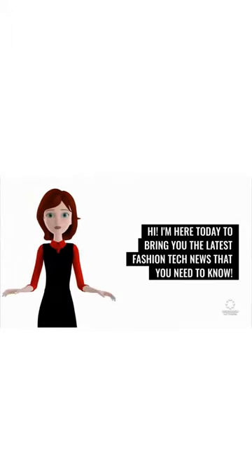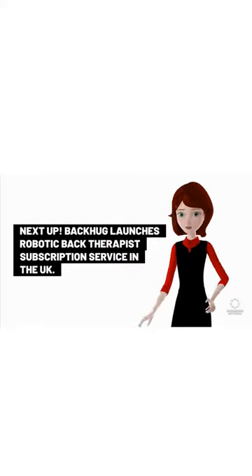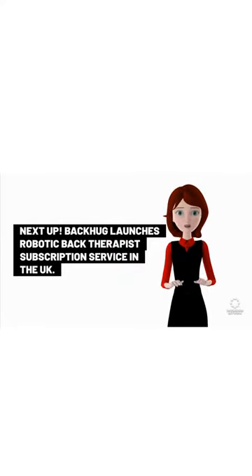I'm here today to bring you the latest fashion tech news that you need to know. Backhug launches robotic back-therapist subscription service in the UK.